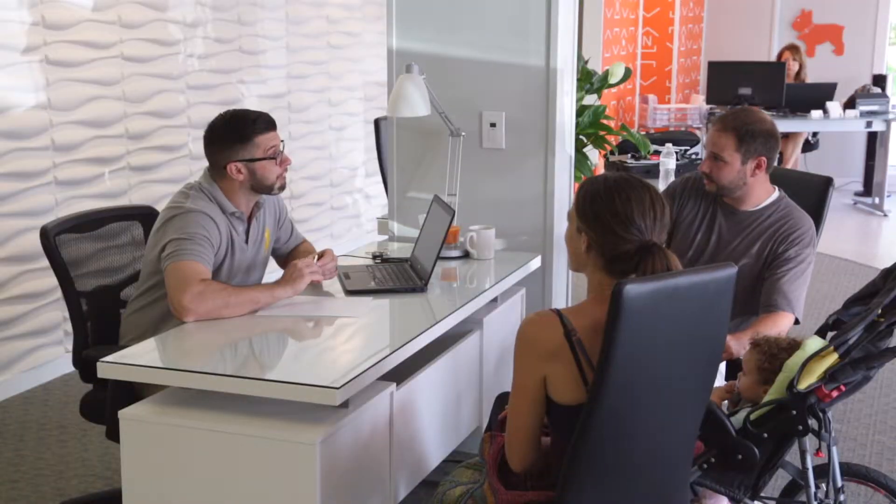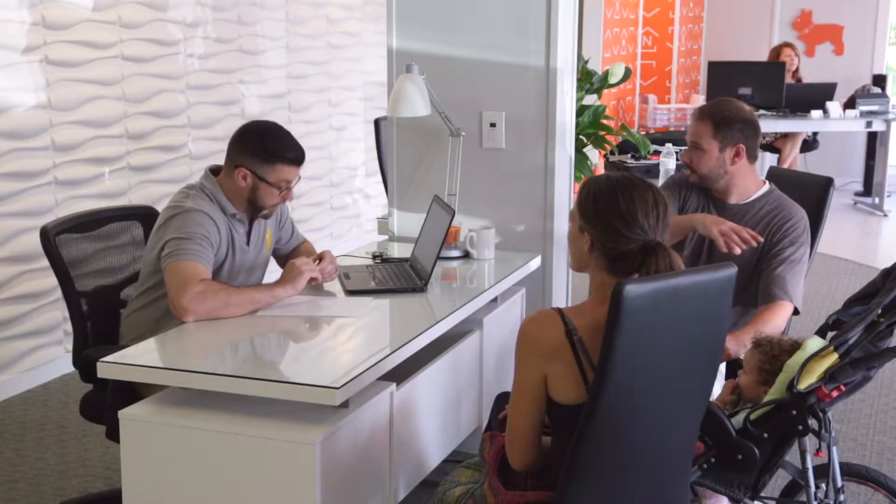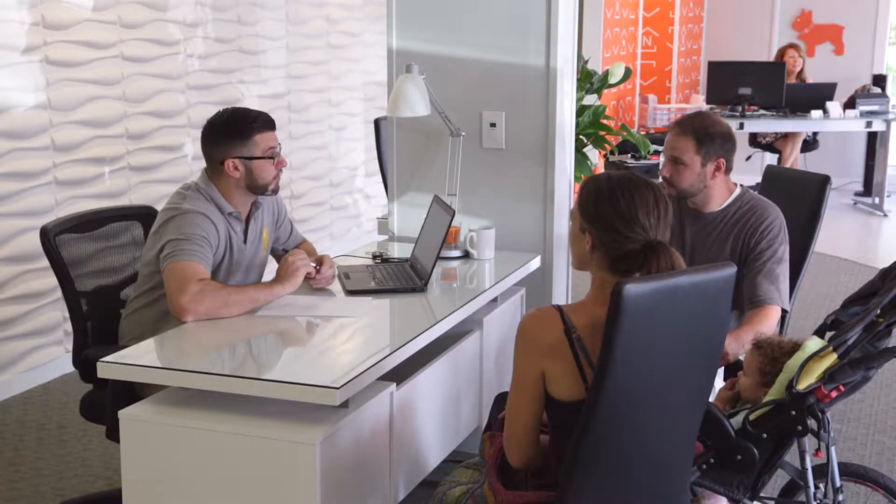You've decided to sell your property. Getting it ready before the first buyer walks through the door is important to achieve both a quick sale and a great price. Engage your realtor early and incorporate their recommendations into your game plan for selling the home. Plus, we can help — we have a team of trusted vendors that can assist you every step of the way.